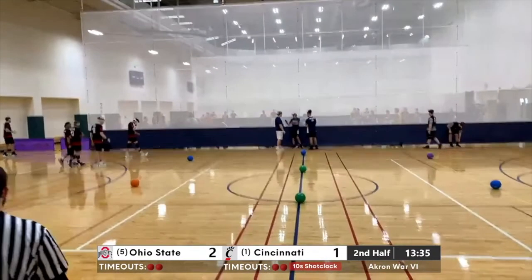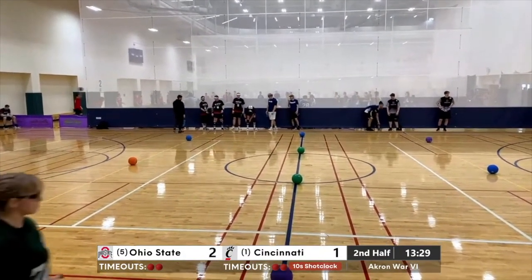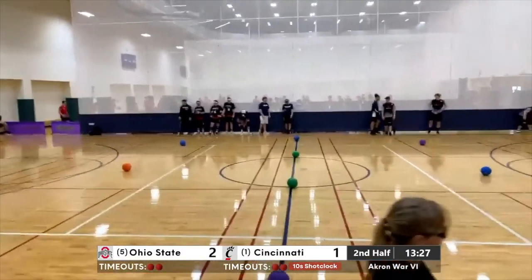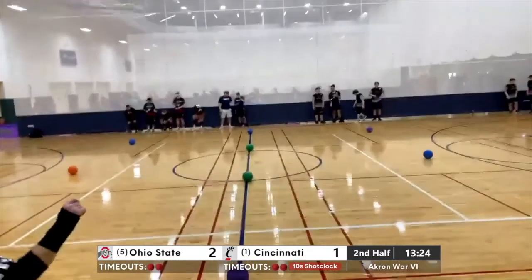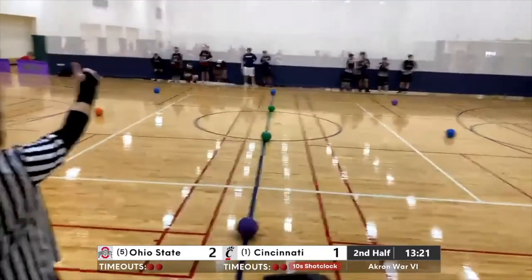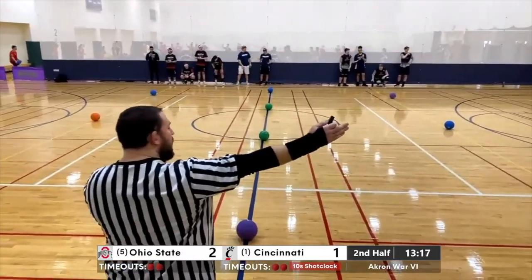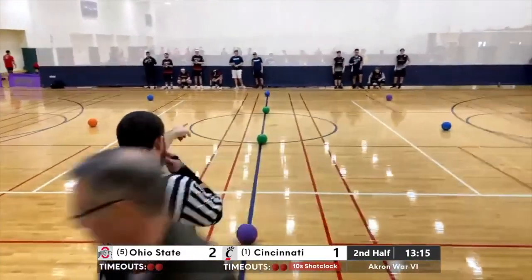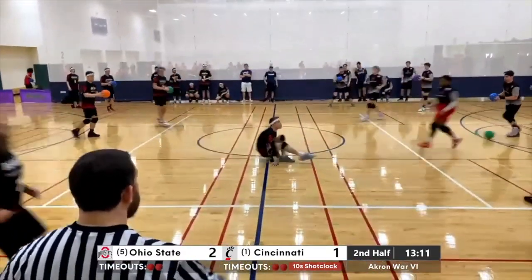They're not out of it by any means. Cincinnati's a great team, but it's going to be tough to stop the steamrolling train that is OSU right now. You knew they'd come out hot after losing on their home court last week. Cincinnati was favored for a reason coming in — number one team in the land, number two in the power rankings. Ohio State getting the better of the run-up again.